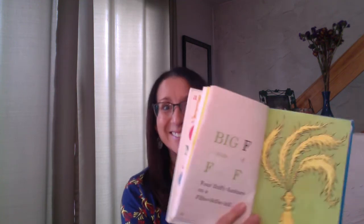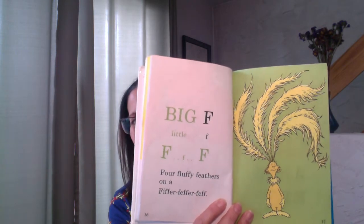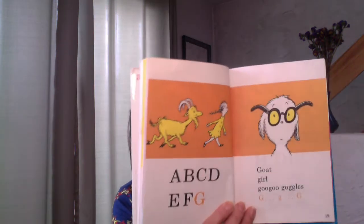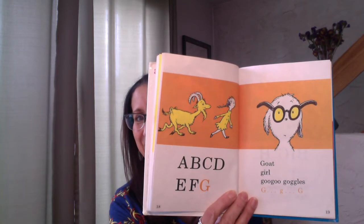Big F, little F — F, F, F. Four fluffy feathers on a fiffer-feffer-feff. That's hard to say — fiffer-feffer-feff. Look at those feathers floating. Hey, floating — that's another F word! A, B, C, D, E, F, G. Goat girl goo-goo goggles — G, G, G, goo-goo goggles. Look at that — all those G words.